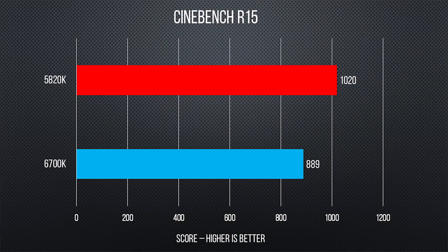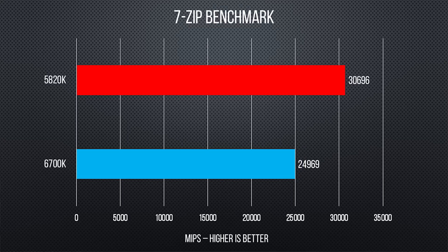Jumping right into it, we started out with a couple of synthetic benchmarks to test multi-core performance. Although the Skylake 6700K performed respectably in both Cinebench and 7-Zip, the 5820K with its six cores outclassed it by a pretty comfortable margin, winning by about 15% in Cinebench and about 23% in 7-Zip.